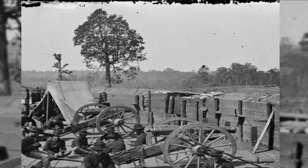Union soldiers sit by the guns of a captured fort in 1864 in Atlanta, Georgia.